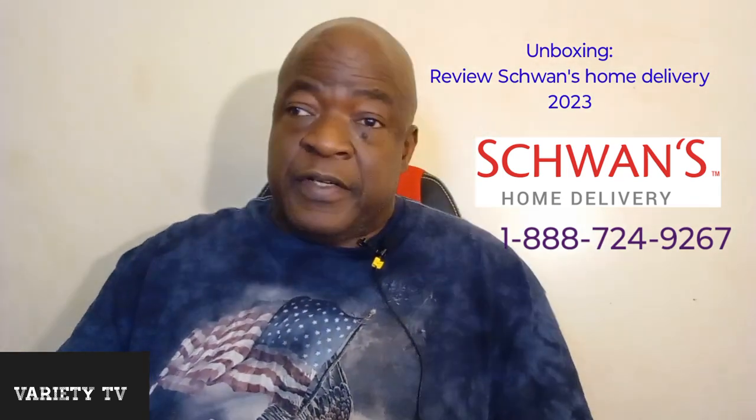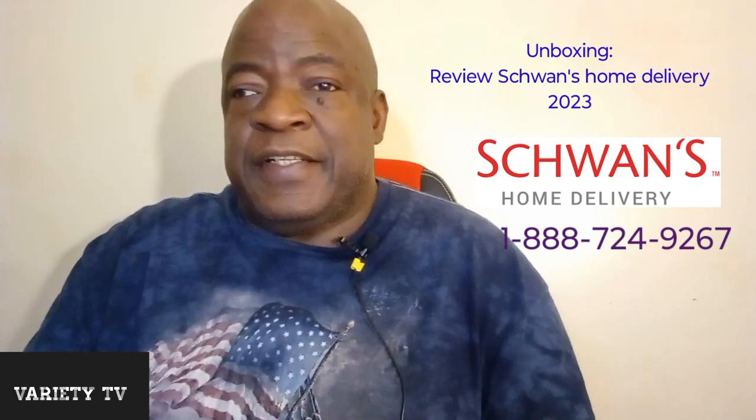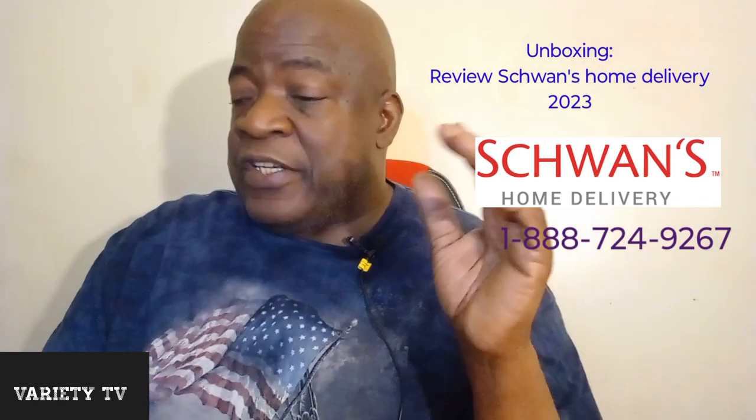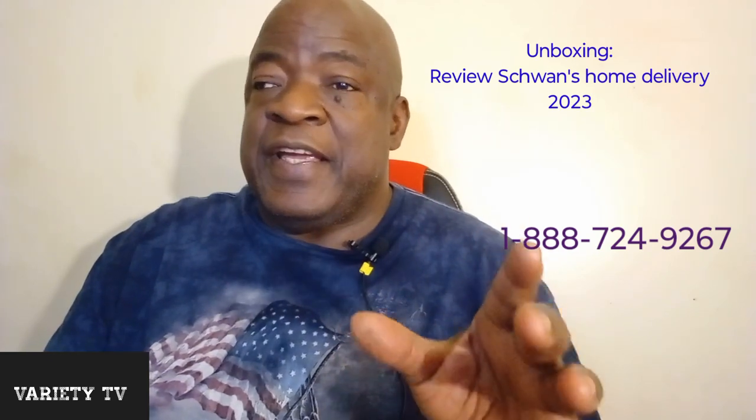Hey, what's up, my people? My name is Dalton and this is my YouTube channel. This is going to be a review of a delivery service that I use and enjoy. You can use them if you have SNAP, food stamps, or just a regular credit card. They've been around since 1952 and it's called Schwan's — S-C-H-W-A-N-S — Schwan's Home Delivery Service.